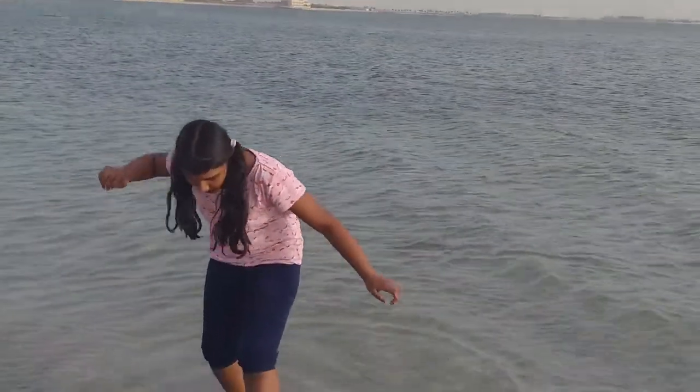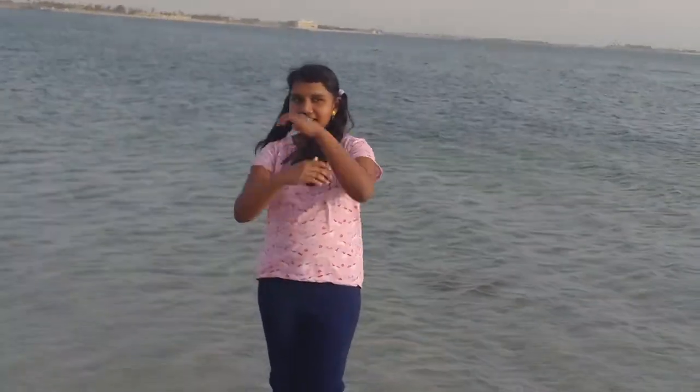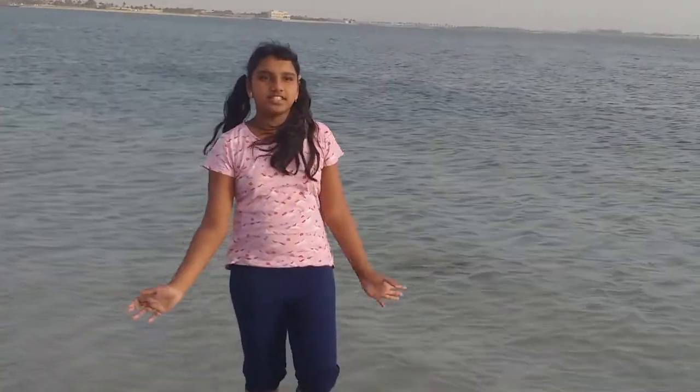Hi viewers, welcome to my channel! If you guys are wondering where I'm at, I'm at a beach — not any ordinary beach. I am at Alsham. This beach is located in Alshamha.